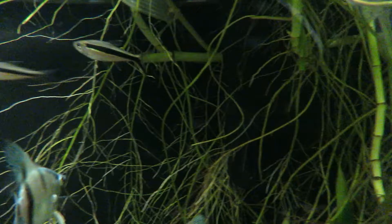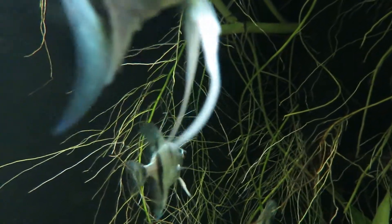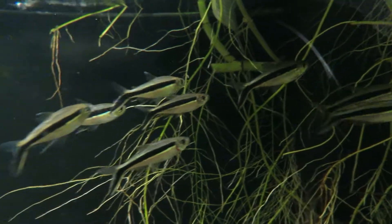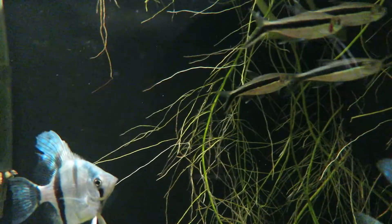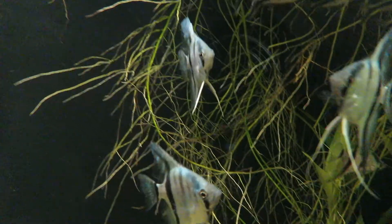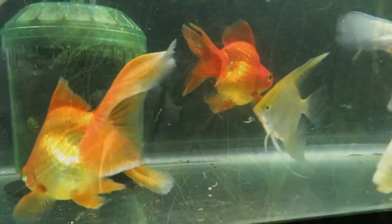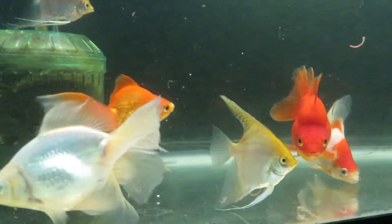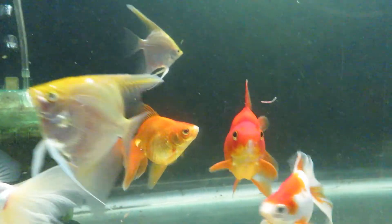Right across is a 23-gallon bow front — a little bit bigger than a 20-gallon tank. This is the hardest tank to film because of the curved glass — it's always shooting reflections. I'm growing out some of the blue angels in here, and I have about 11 penguin tetras in there.